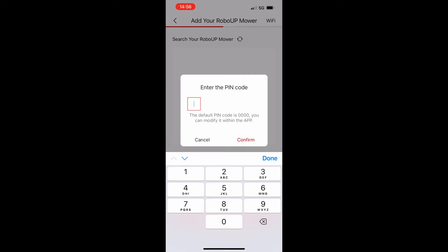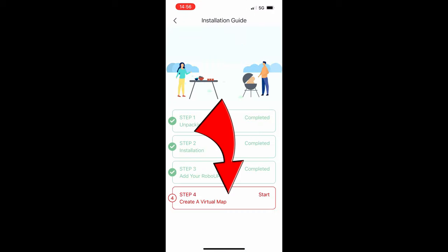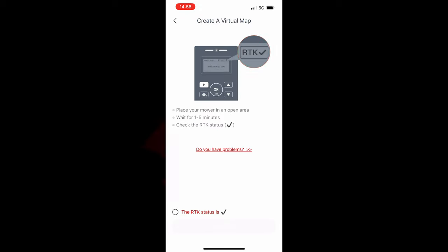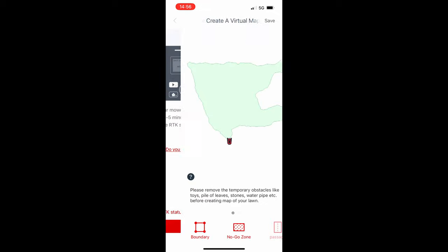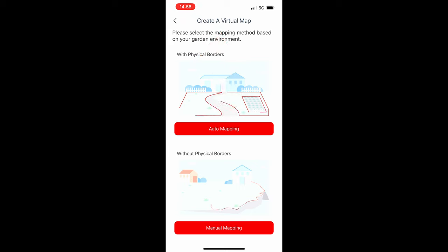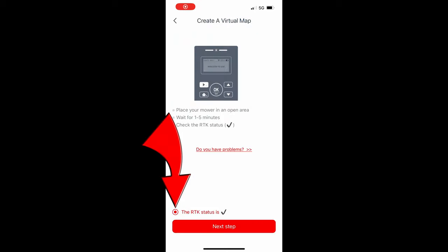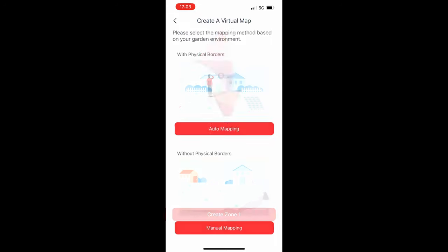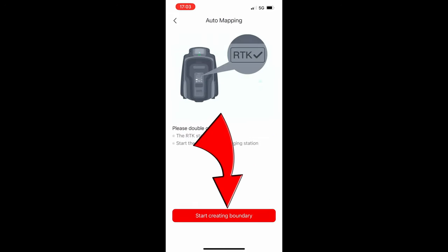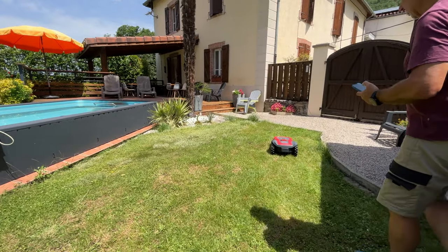Now we add the Robo-Up to the application — very simple, just follow the instructions on the app. We now need to make a virtual map of the garden. I use the auto mapping, which uses its cPass technology that recognizes the boundary of the garden. The positioning uses the RTK and the VSLAM — Visual Simultaneous Localization and Mapping — and also INS, Inertial Navigation System. It combines all three to get centimeter accuracy of your garden.